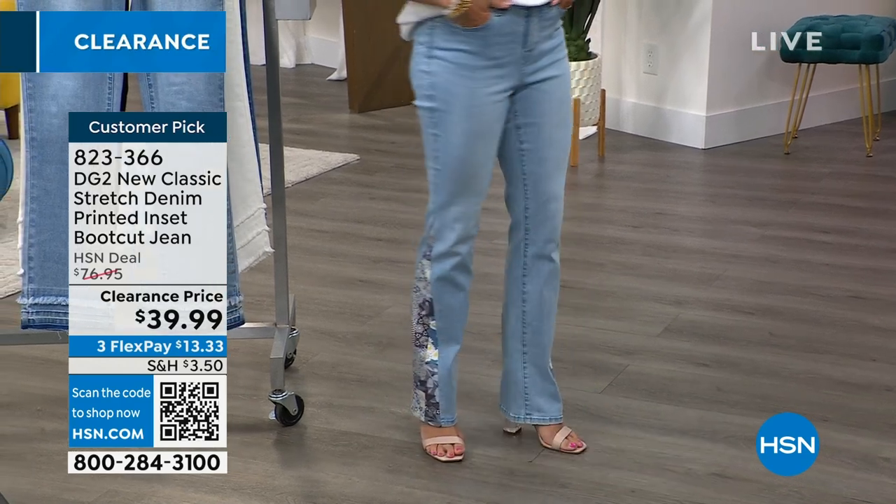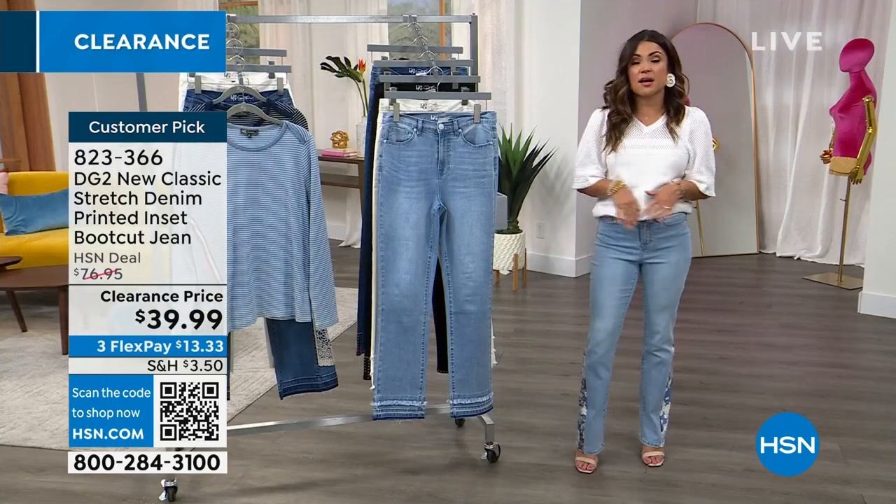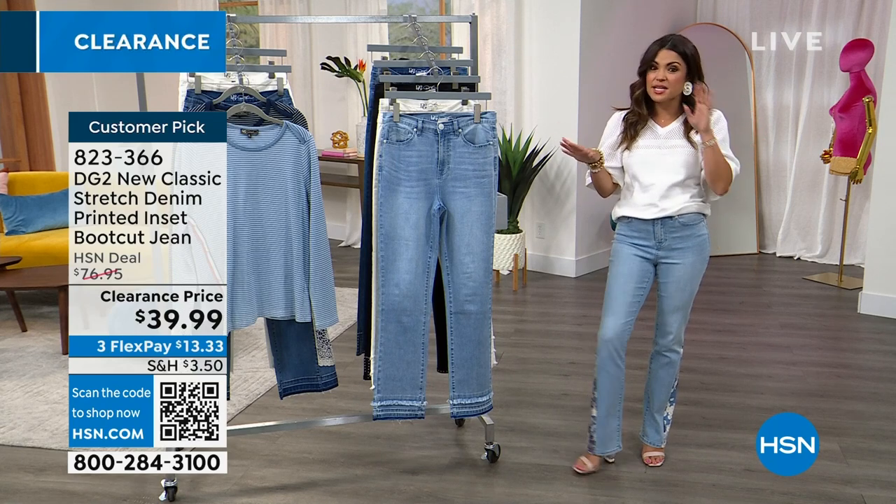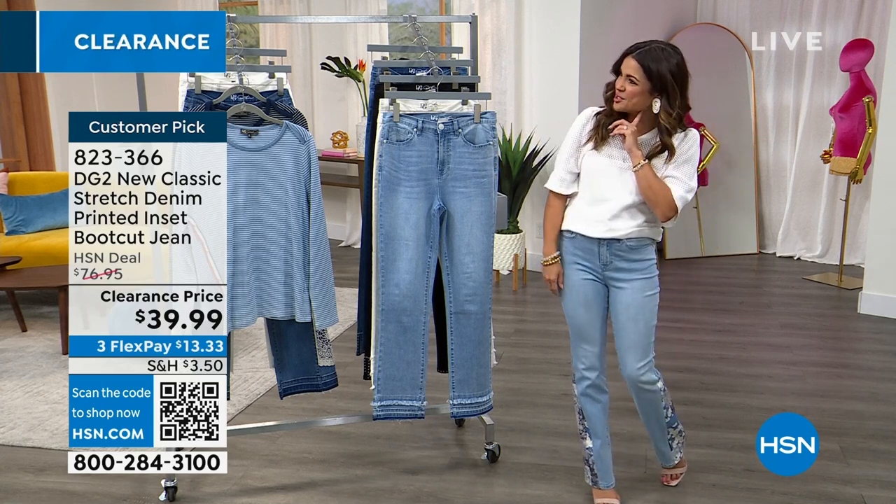I absolutely do. I'm in the size four in the average length and these come in all the different inseams as well, zero to I think 28. The top — oh, you look so cute.